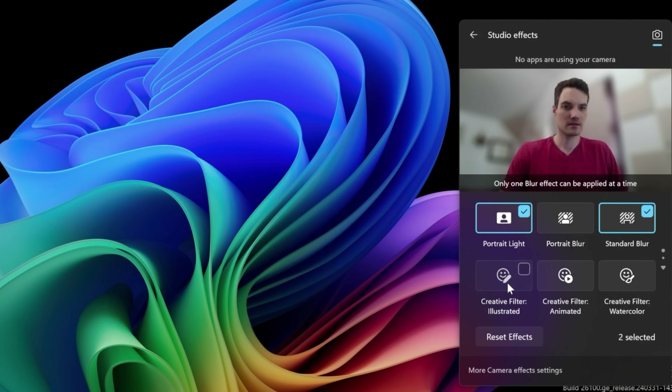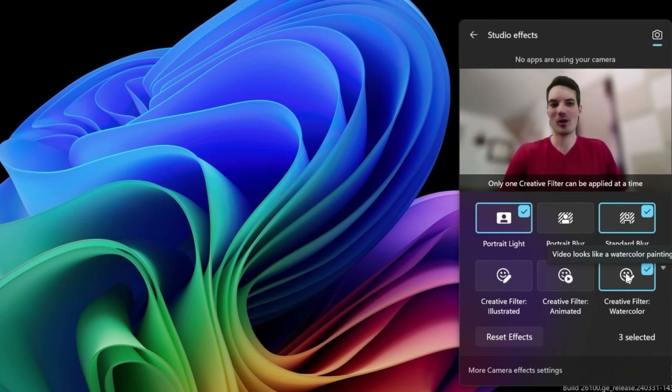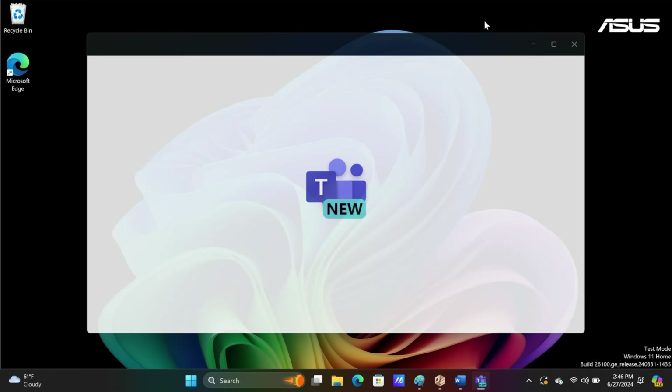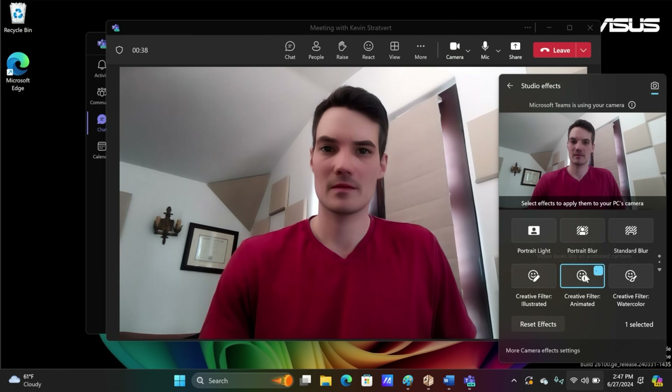You can even turn something on called eye contact, which keeps your eyes focused on the camera. When you turn these on, these effects will be used in any app that uses your camera—say for example Zoom or Microsoft Teams.